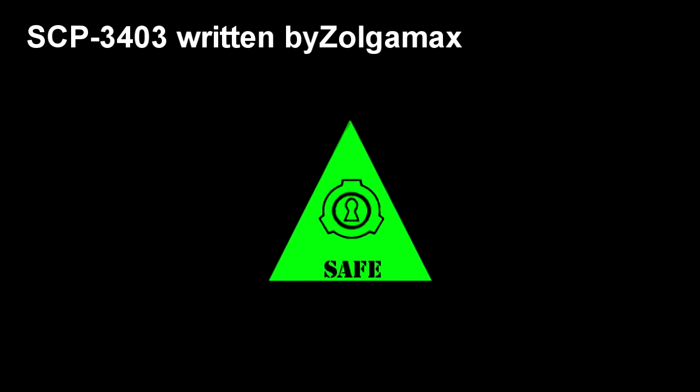SCP-3403. Item Number: SCP-3403. Object Class: Safe.